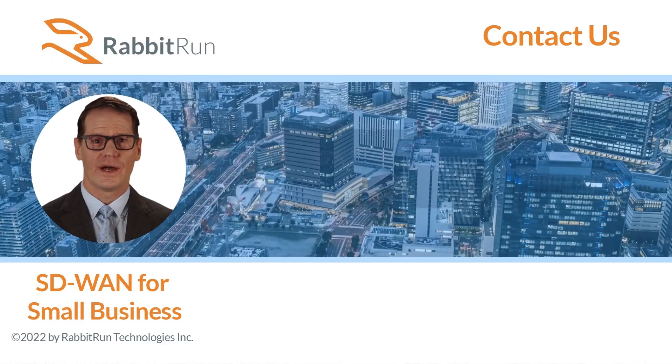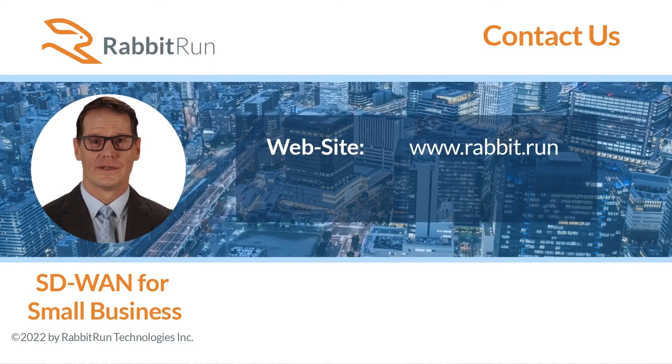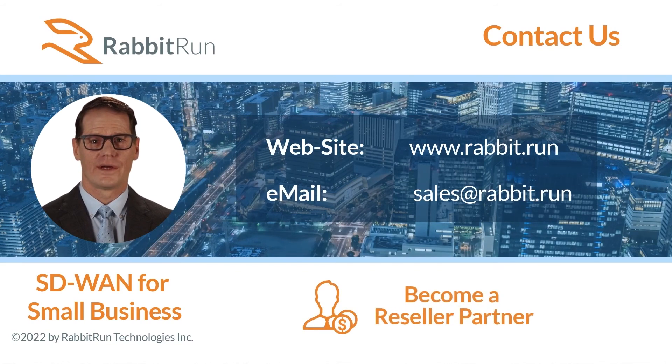Get started with reliable communications and business continuity. Visit us at www.rabbit.run or send us an email via sales at www.rabbit.run to become a reseller partner. Thank you for watching.